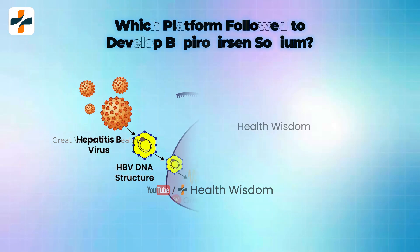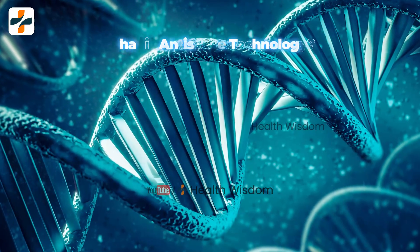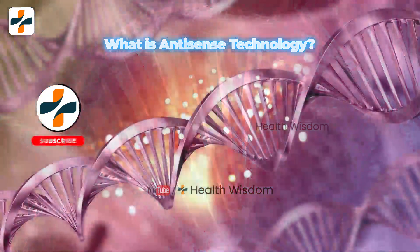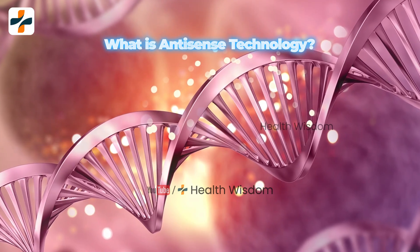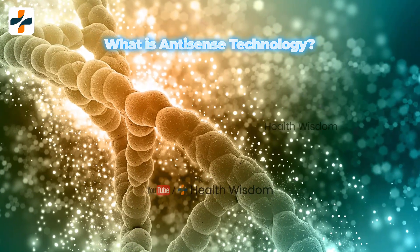Which platform was followed to develop Bepirovacin Sodium? This is an antisense oligonucleotide developed based on an antisense technology platform. Antisense DNA technology is a method to inhibit or down-regulate the production of a target protein by using antisense DNA or RNA molecules.